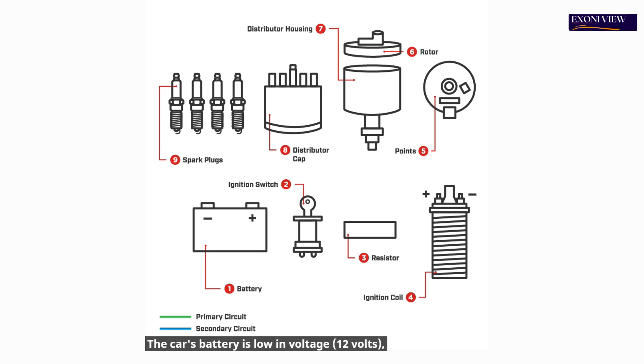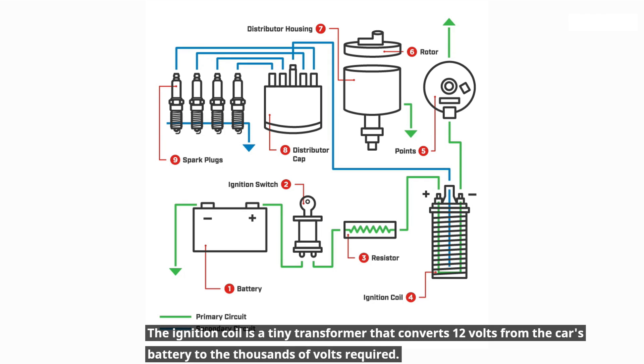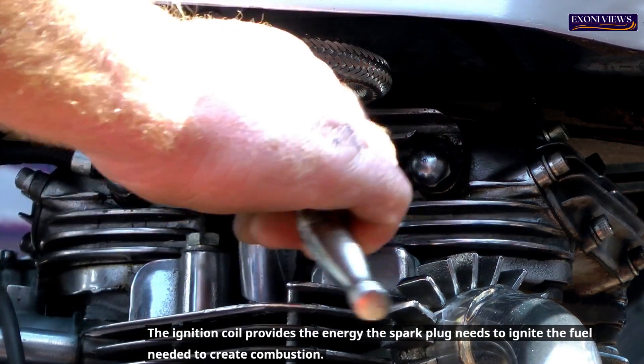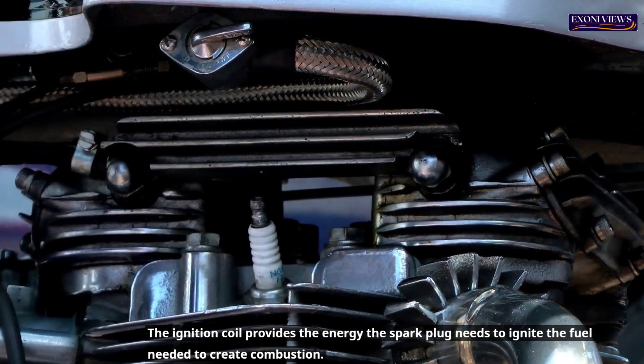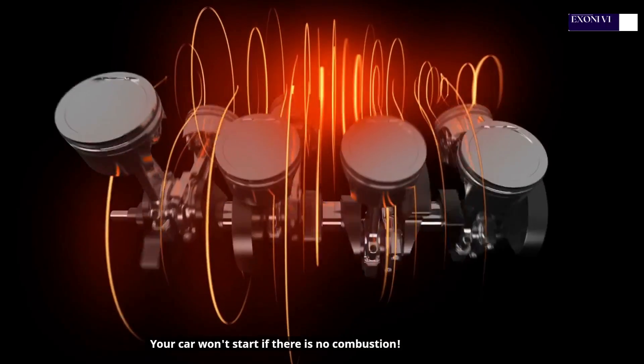The car's battery is low in voltage — 12 volts — but it requires thousands of volts to start the ignition on the spark plug. The ignition coil is a tiny transformer that converts 12 volts from the car's battery to the thousands of volts required. The ignition coil provides the energy the spark plug needs to ignite the fuel to create combustion. Your car won't start if there is no combustion.